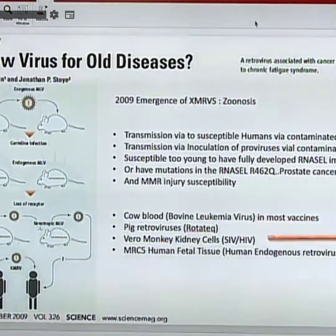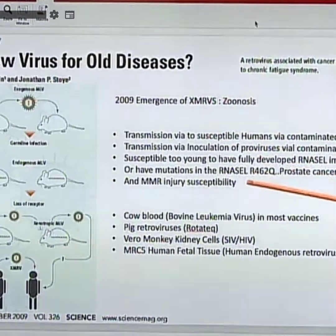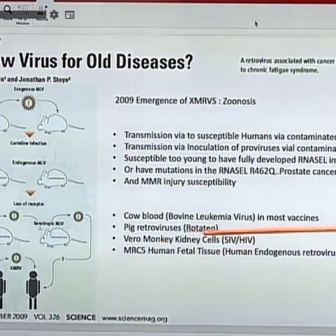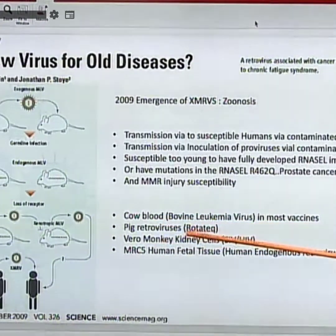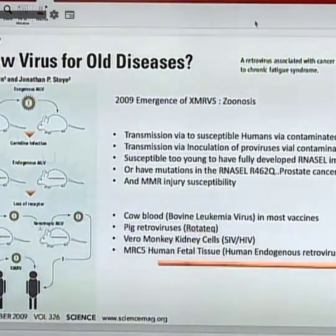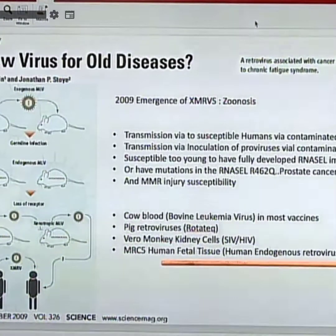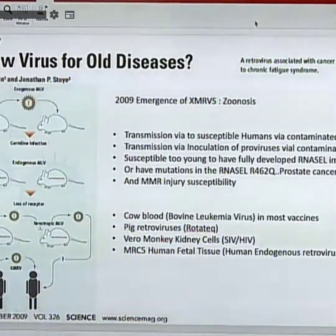The virus sequences were first identified in 2004. As mentioned in the previous slide, there's cow blood in every vaccine, pig retroviruses in RotaTeq, Vero monkey kidney cells which carry SIV — the progenitor of HIV — and human fetal tissue containing endogenous human viruses.